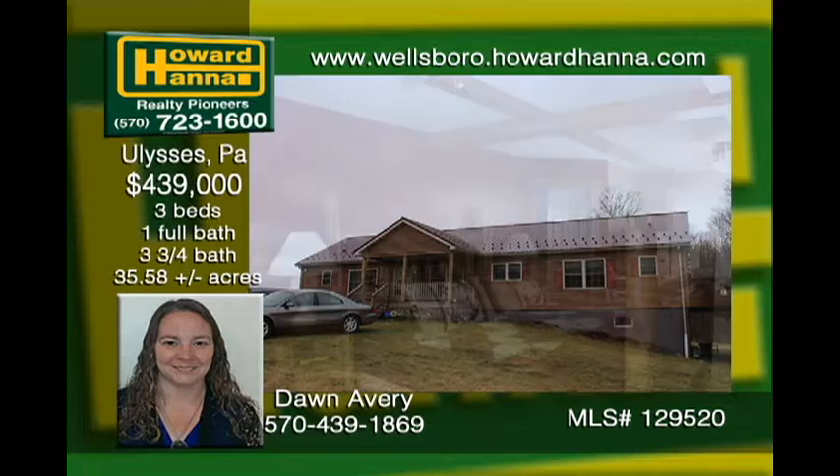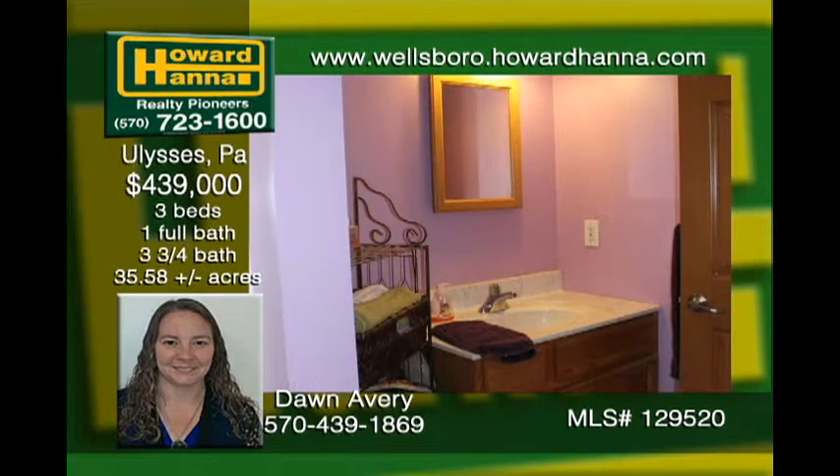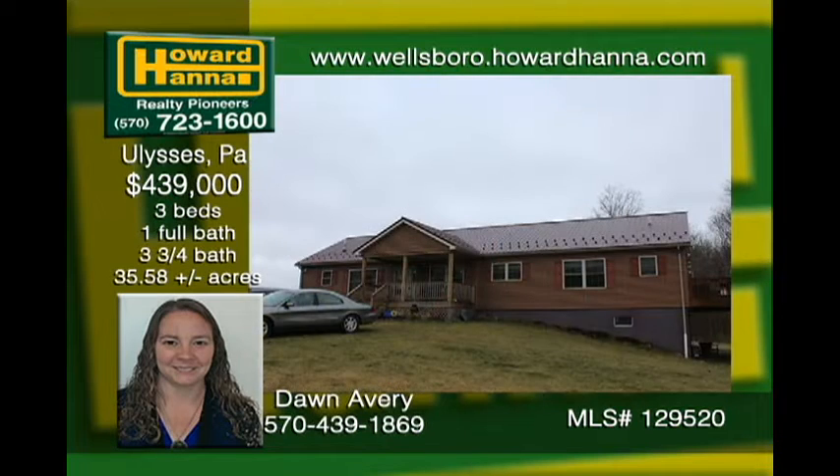Check out this custom modular with a huge master bedroom and separate his and hers master baths connected by a walk-in closet. The kitchen is a cook's dream with endless countertops and plenty of storage. The full walk-out basement would make great additional living space. The large deck is perfect for entertaining. The 36-by-52 metal building is roomy enough to park many cars and still have ample room for a workshop. With all of this on 35-plus acres, you'll want to make your appointment today.